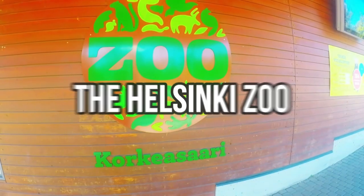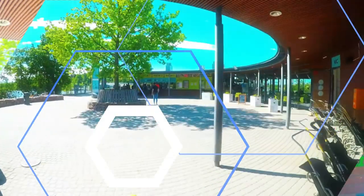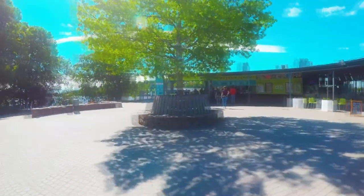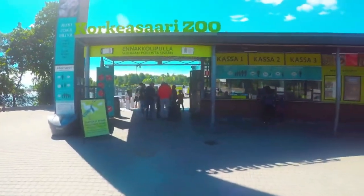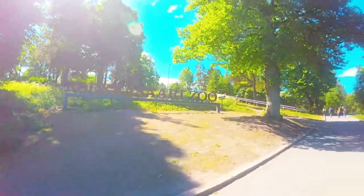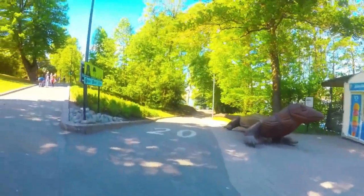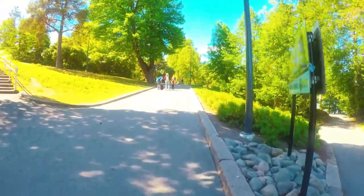Let's now take a trip to the picturesque island of Korkisaari off the coast of Helsinki, where you will discover the Helsinki Zoo, a sanctuary for wildlife enthusiasts featuring over 150 species of animals from around the world, including many rare and endangered species. Observe magnificent creatures such as polar bears, lynx, and reindeer in their natural habitats. Stroll through the lush gardens, where you'll encounter a vast array of exotic animals from various regions of the world.